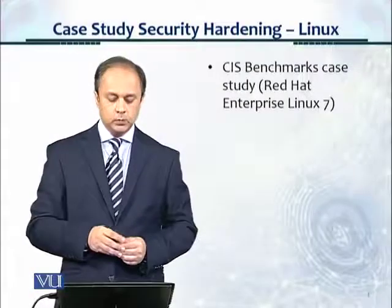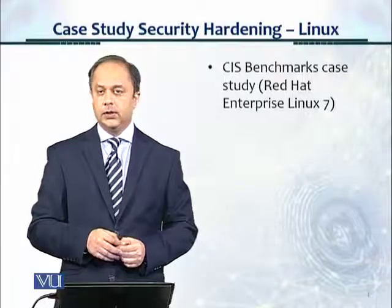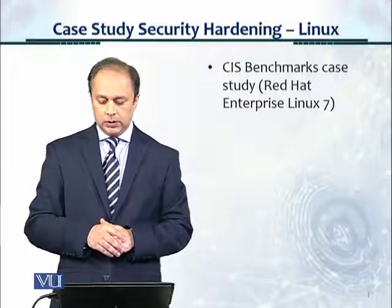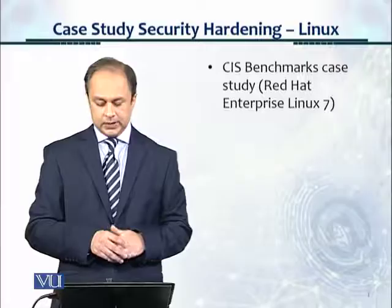Welcome. In this module, we'll take a case study and look at security hardening for Linux, but not on Deezer. We'll do it in this module on CIS. This is a CIS benchmark case study for Red Hat Enterprise Linux 7.